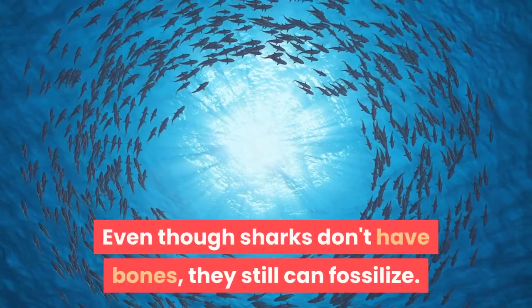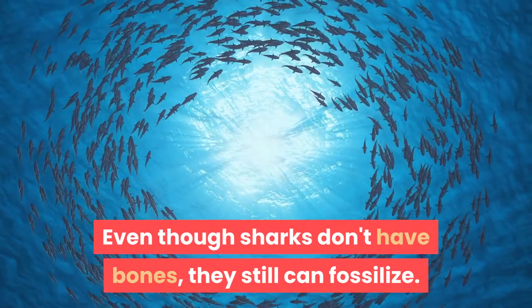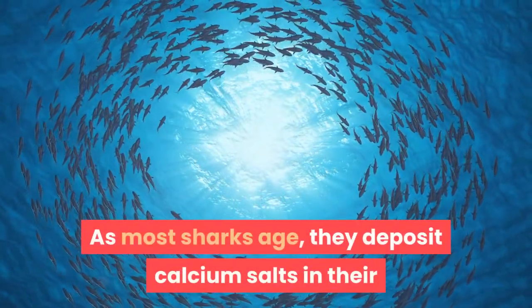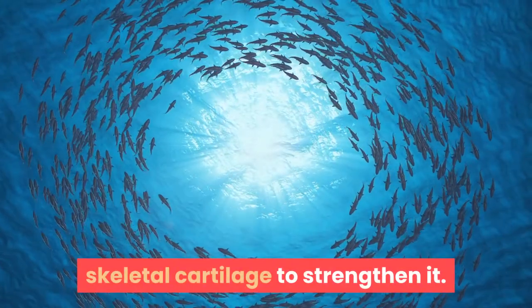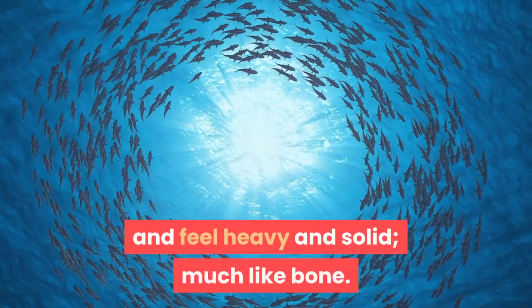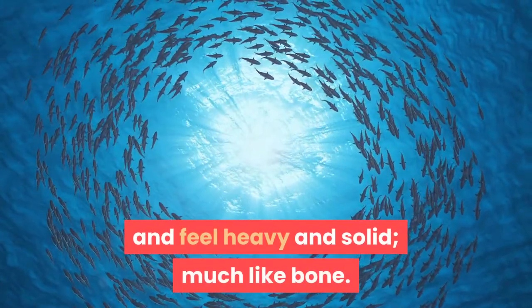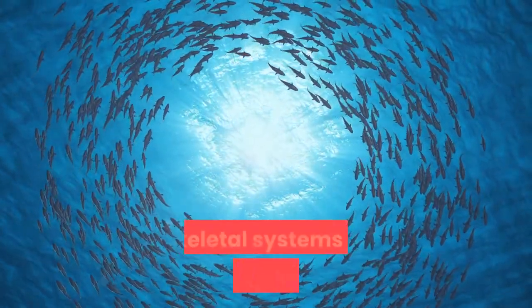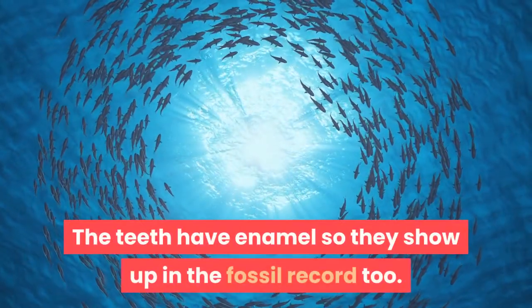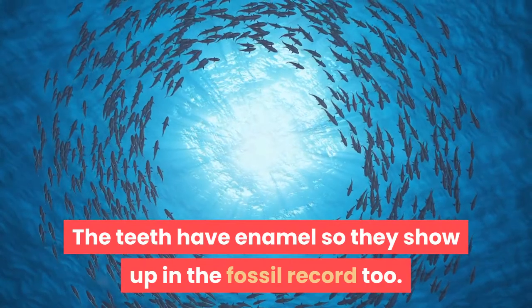Even though sharks don't have bones, they still can fossilize. As most sharks age, they deposit calcium salts in their skeletal cartilage to strengthen it. The dried jaws of a shark appear and feel heavy and solid, much like bone. These same minerals allow most shark skeletal systems to fossilize quite nicely. The teeth have enamel, so they show up in the fossil record too.